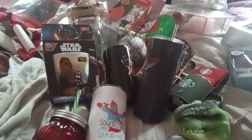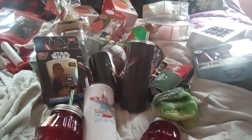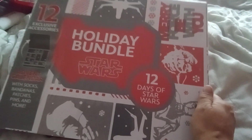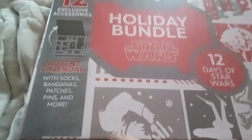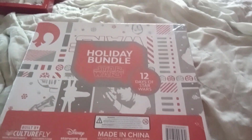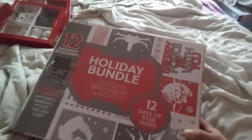I got some stuff for Valentine's Day, which I'm happy about. Started my Christmas shopping, which I'm very happy about. Now on the other side, I'm going to show you what I got from Target. I also found at Walmart this 12 Days of Star Wars — it's got socks, bandanas, patches, pins, and more. I thought this would be really cute. We have Star Wars lovers in this house. I never saw this during the regular season.